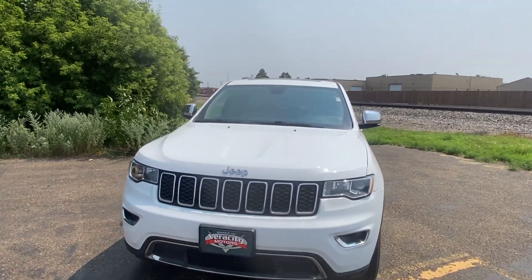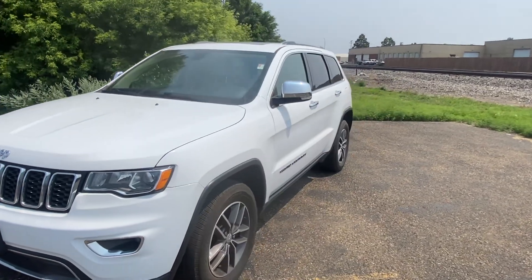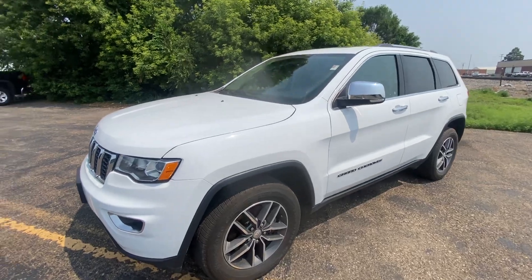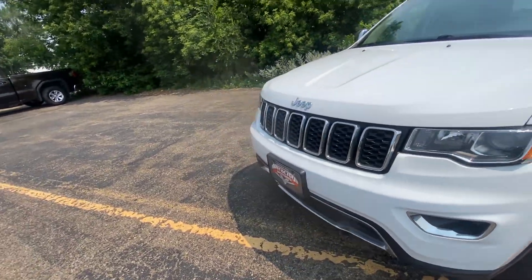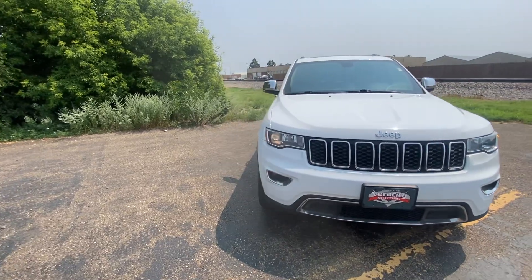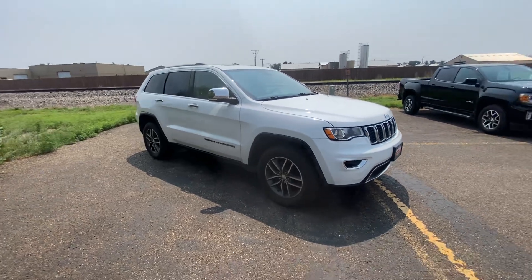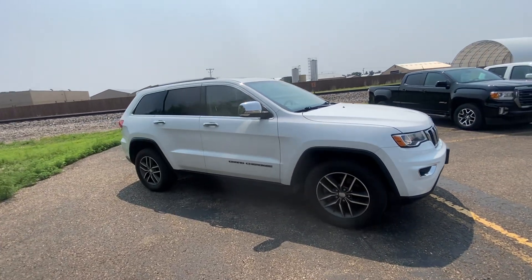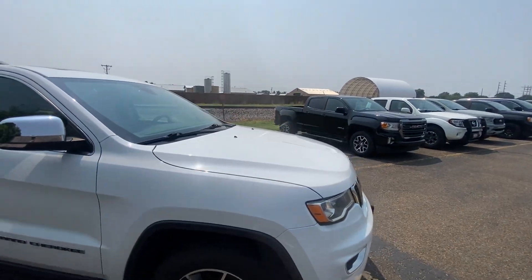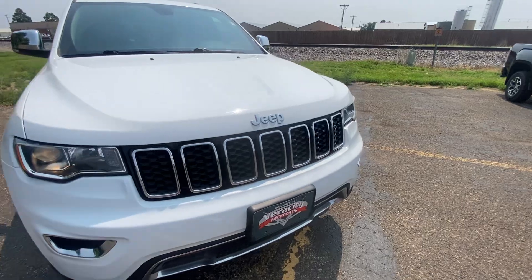Hello, Nate here from Ferocity Motors, 1701 East Main Avenue here in Bismarck. Today I've got for you our 2018 Jeep Grand Cherokee Limited. I'm going to start off on the exterior of this vehicle, go over every feature it has to offer on the outside, and then we will move along to the interior as well. It's an '18 Limited with a 5.7 liter V8 under the hood, four-wheel drive.